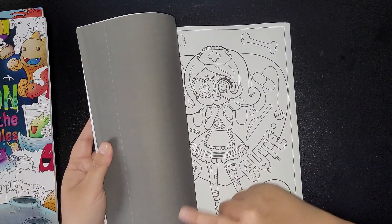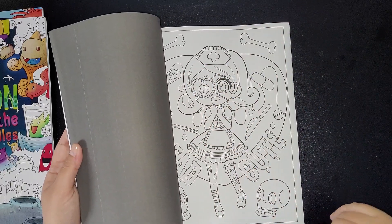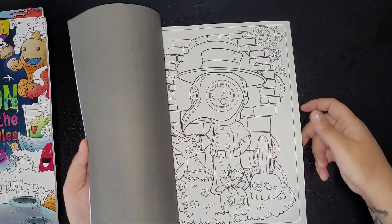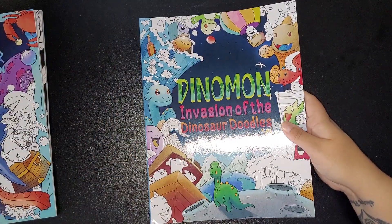I don't know if it's a printing problem, but the black background seems to have made the white a bit darker than usual when they printed it. But I will get coloring in these — I've seen people coloring in that one and I really like them.